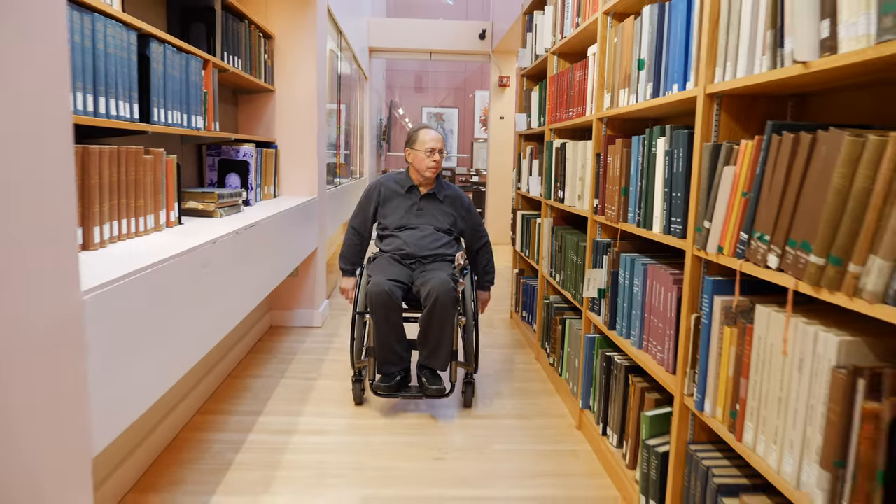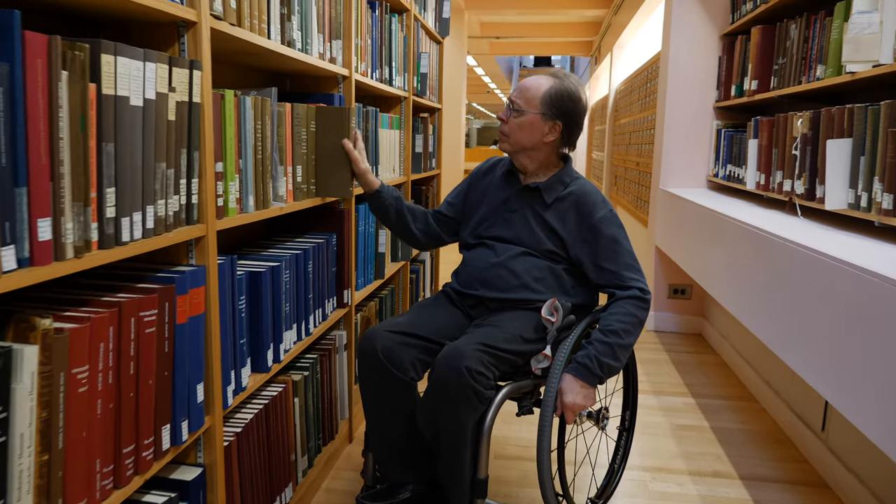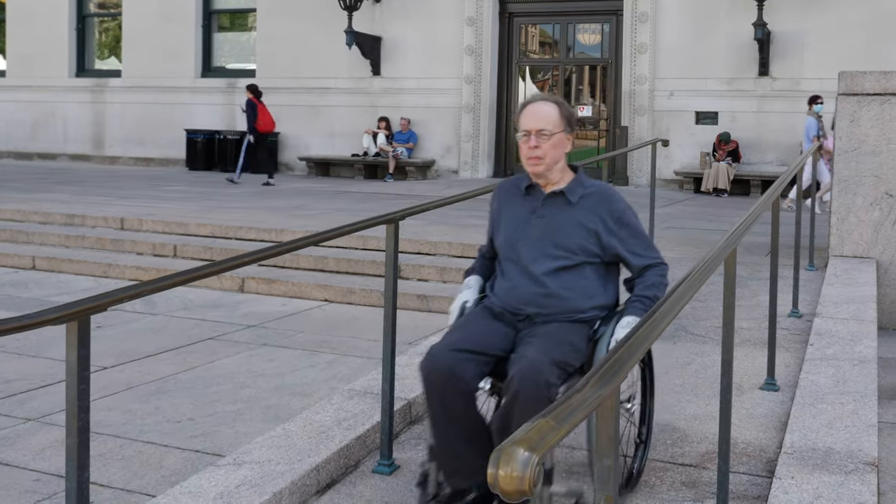I am what is called a T5, T6 paraplegic — fifth and sixth thoracic vertebras. And you're seeing it. I use a wheelchair to move around. And what do I use on the Columbia campus? Ramps and elevators.